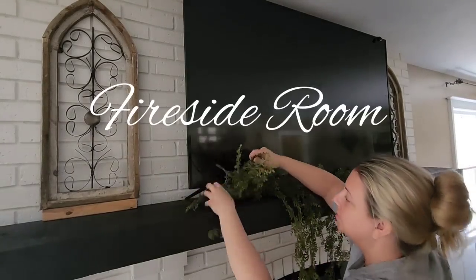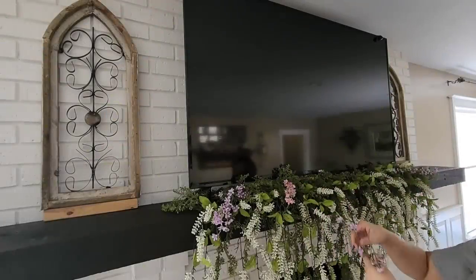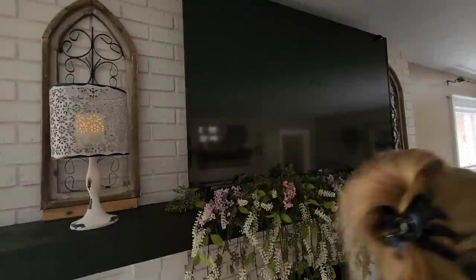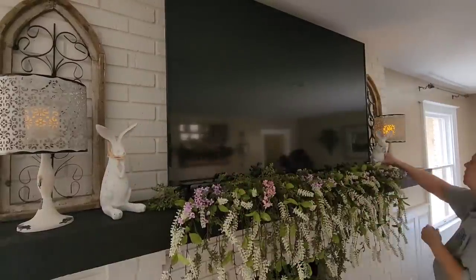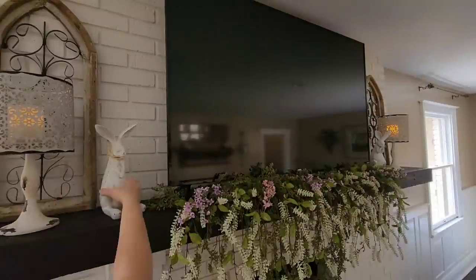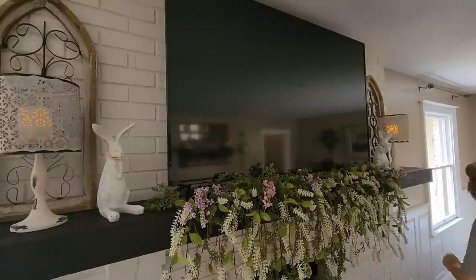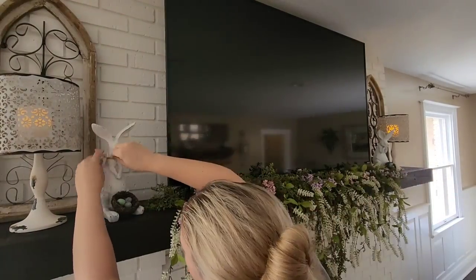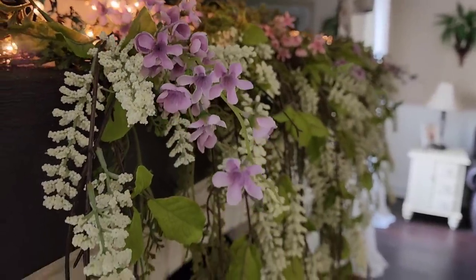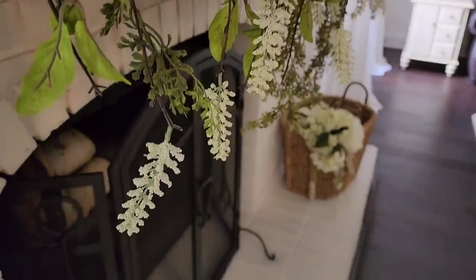Next, we're moving into my fireside room, and I always start on my fireplace mantel when decorating for each season. I'm hanging some florals from my mantel — all of my florals are from Hobby Lobby because they always look so realistic. I'm placing some cute candlelit lamps on each side in front of my little cathedral-style, rustic-looking windows. Then I'm putting some porcelain bunnies along with a little nest of Easter eggs. Those bunnies and eggs I purchased from At Home.